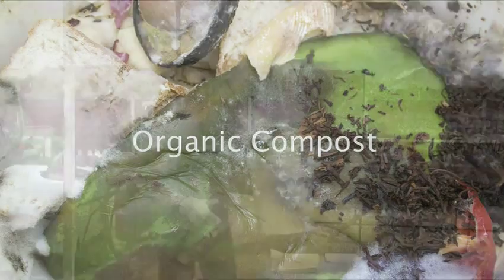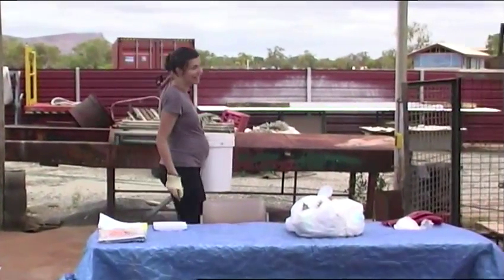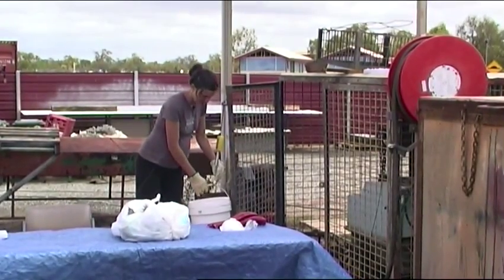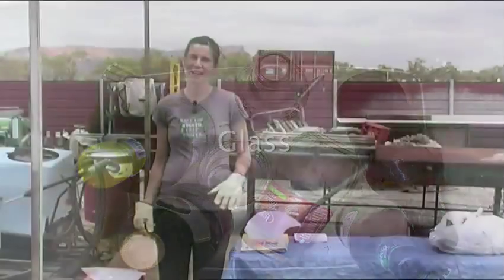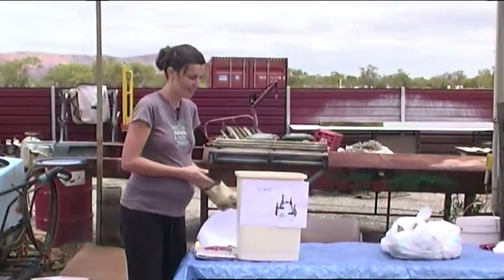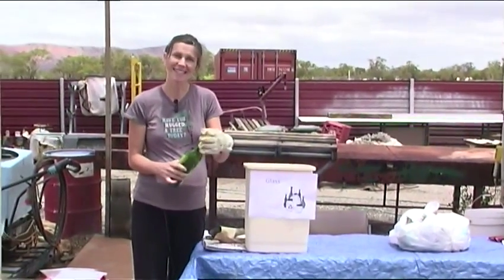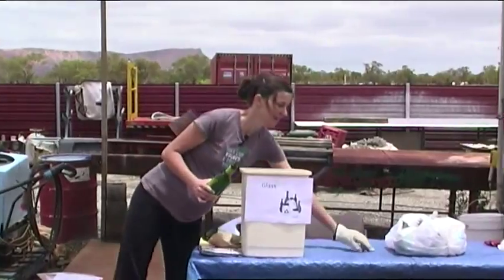I'm going to weigh this using the digital weighing scales because it's going to be quite heavy. I've already turned the scales on and they've tared to zero, so I simply place the bucket here and let it settle. The next thing we need to further separate is in the glass section — we actually record all the different coloured glasses and whether they're bottles or jars. At this stage I also remove the lids — some of these are steel lids, some are aluminium, and some are mixed waste, so I'll put them in the right sections later.